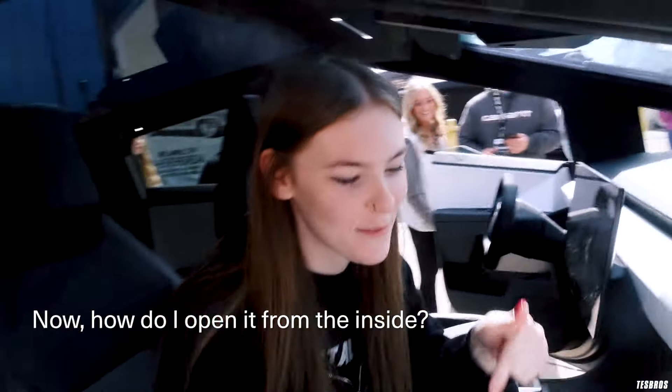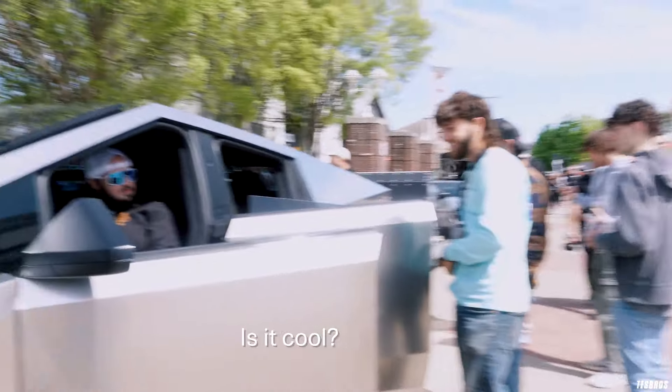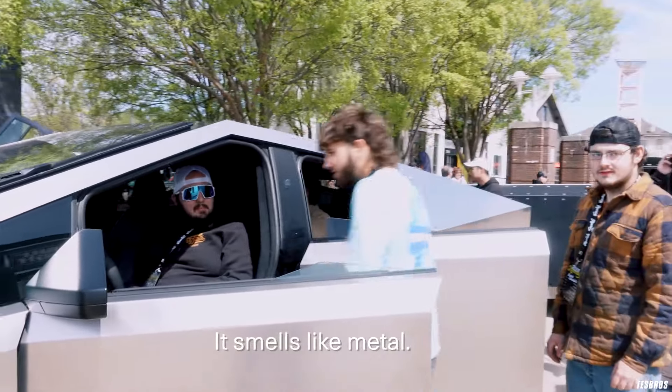Now how do I open it from the inside? This... yep. Is it cold? It smells cold. It smells like metal.